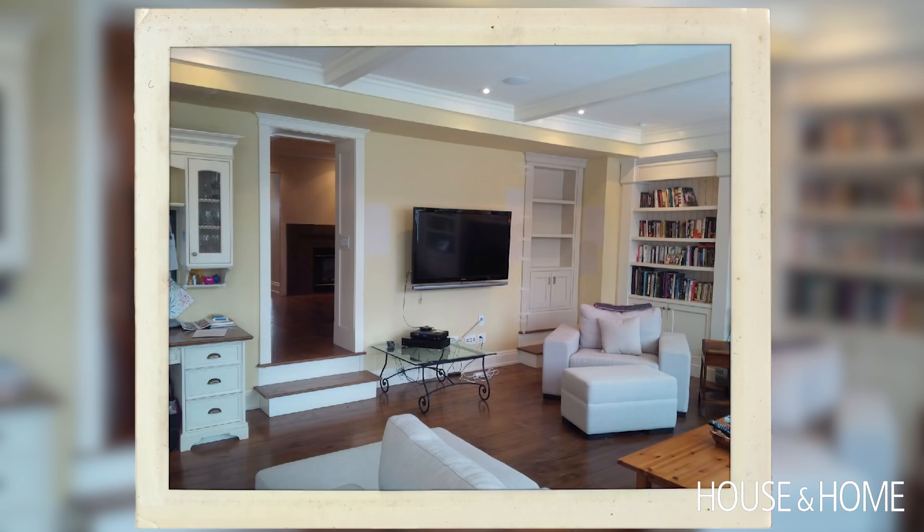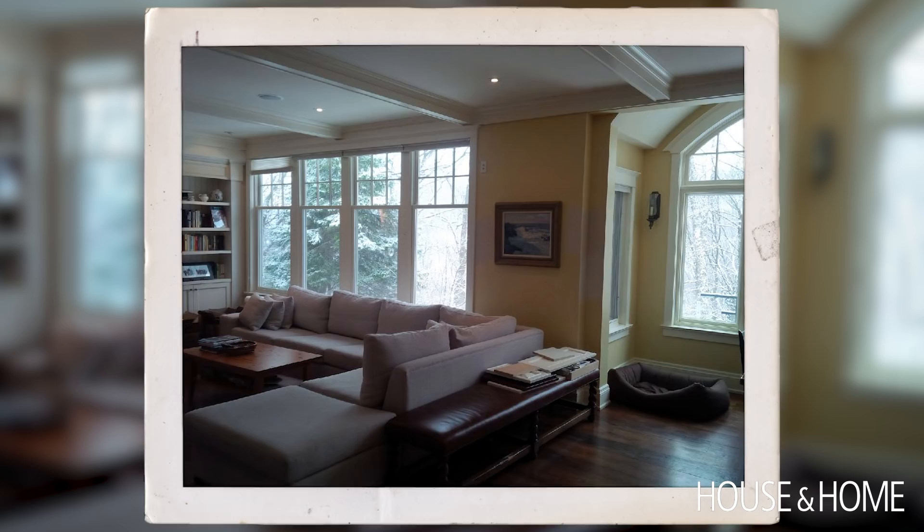The living room space was oriented away from the windows, which to me didn't make any sense, because you've got this amazing view — wouldn't you want to sit and take it all in? So we reworked the whole layout in here as well.